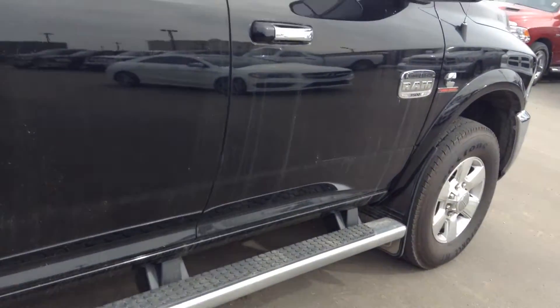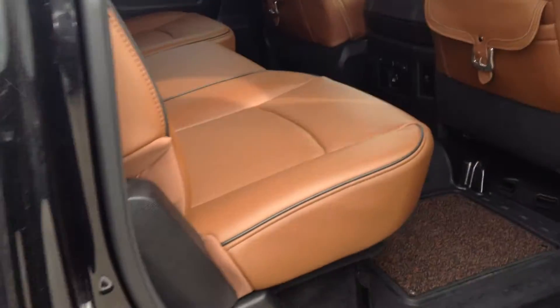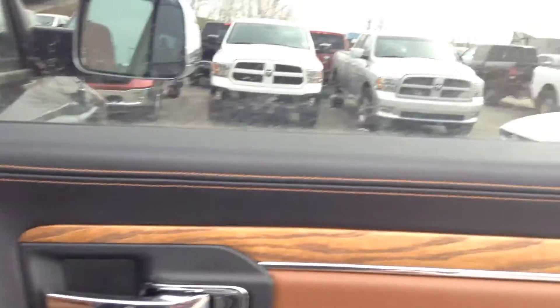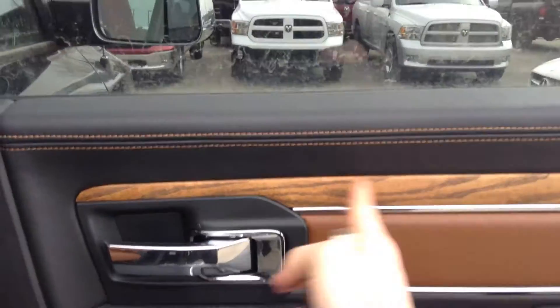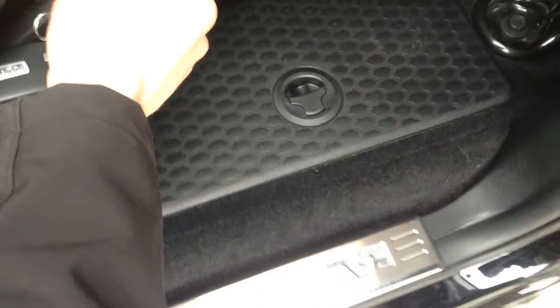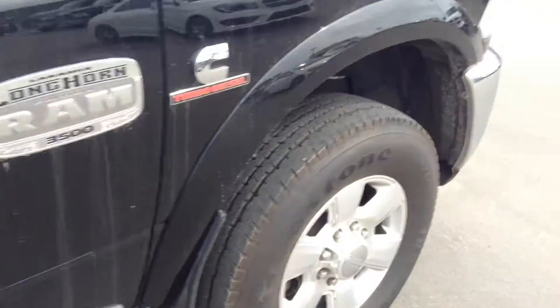Hop in the rear and you can see the crew cab has tons of room back here. You've got the nice brown leather interior — highly sought after — really good with the custom work and the Ram logos down there. You've got belt buckle loops, heated rear seats so even your passengers ride in comfort, extra storage bins built in as ice chests, one on each side. Chrome Ram logos on the door frames — just small touches that make this truck really nice.